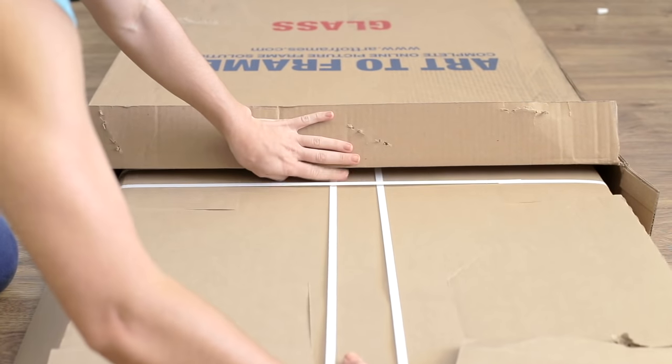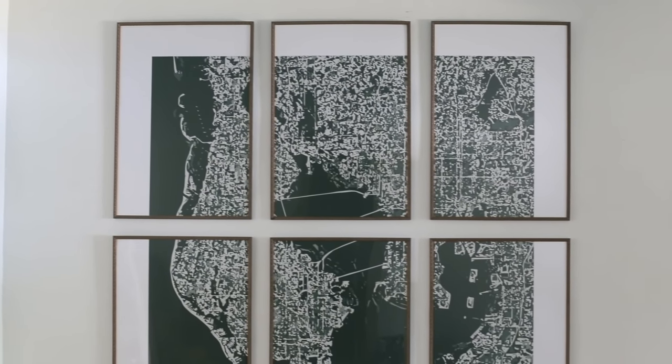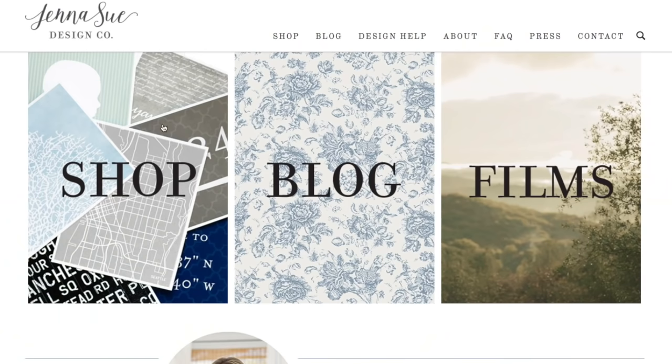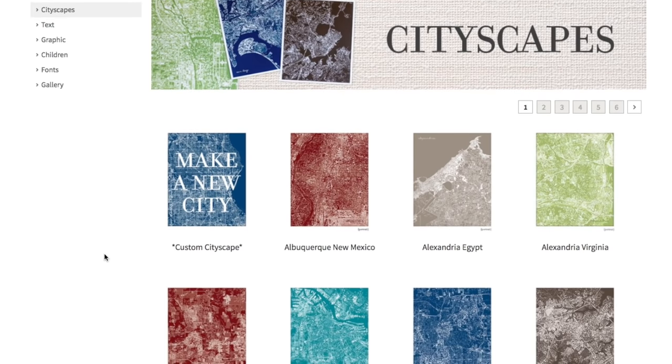My frames arrived in less than a week and the blank wall has been completely transformed. Having a personalized map of the local area will be the perfect addition to our vacation rental, and I think our guests will love it. If you haven't been to the shop page on my website, I have maps for hundreds of cities and can also design something custom for you. Be sure to follow me on Instagram stories for progress updates — let's go get some candy!